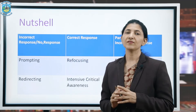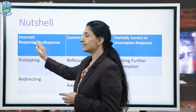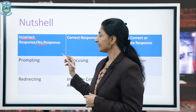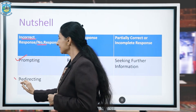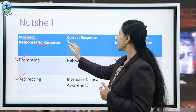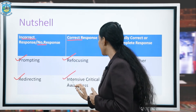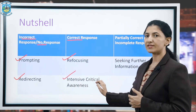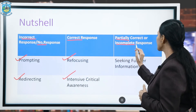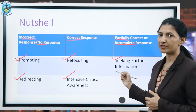In a nutshell, here is how to use these components: when a teacher receives an incorrect response or no response, use prompting and redirecting. If the teacher receives a correct response, use refocusing and ICA — increasing critical awareness. If the teacher receives a partially correct or incomplete response, use SFI — seeking further information.